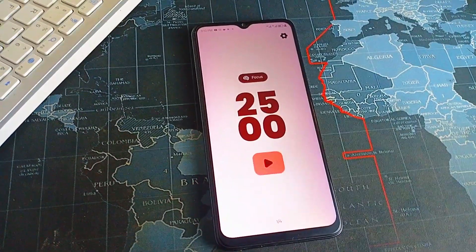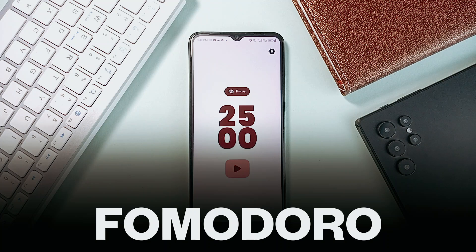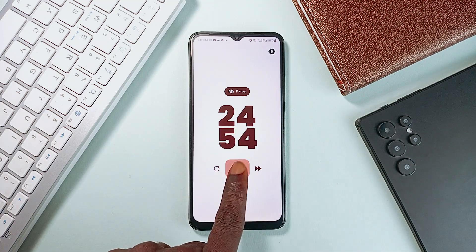In today's list of best apps, we are starting with this application called Fomodoro. Fomodoro is a sleek, no-nonsense Pomodoro timer for Android, designed for anyone who wants to stay focused without distractions or gimmicks.